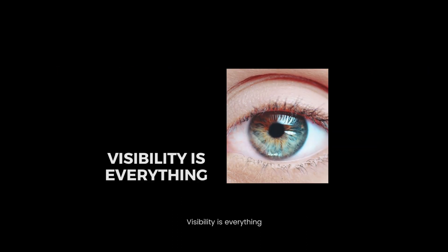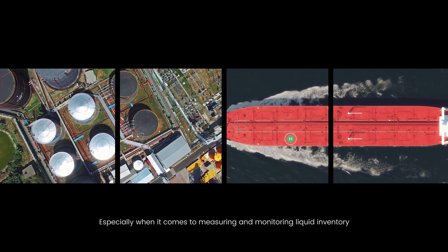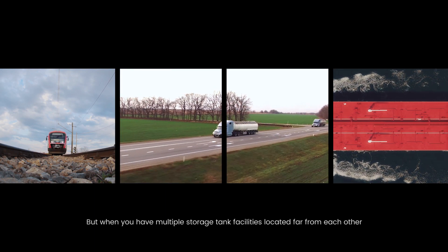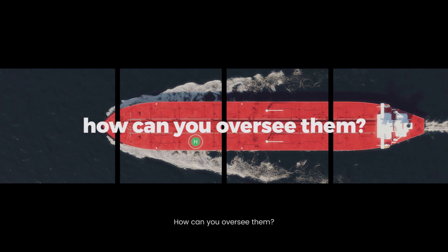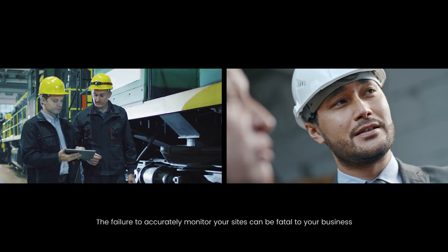Visibility is everything, especially when it comes to measuring and monitoring liquid inventory. Every drop counts. But when you have multiple storage tank facilities located far from each other and all running at full speed, how can you oversee them? The failure to accurately monitor your sites can be fatal to your business.